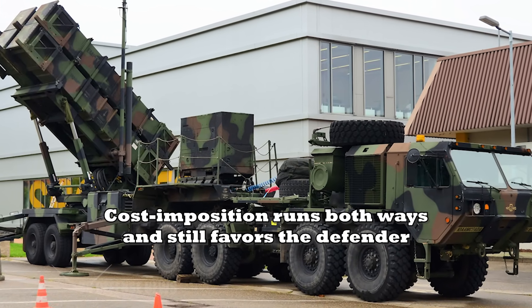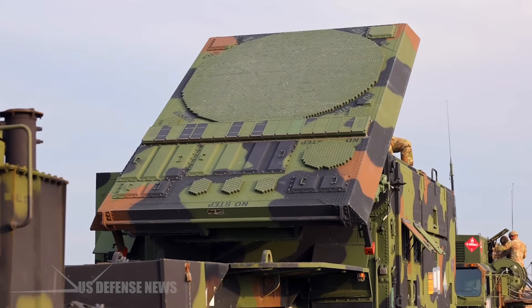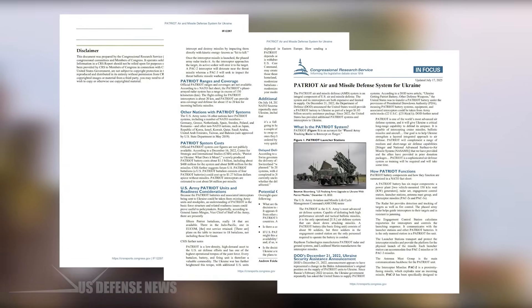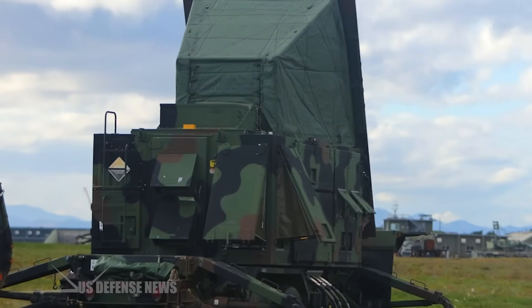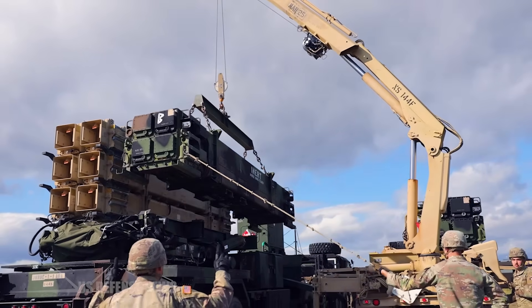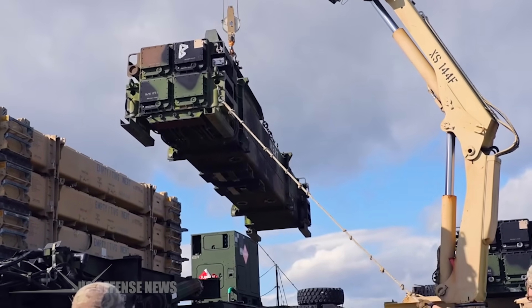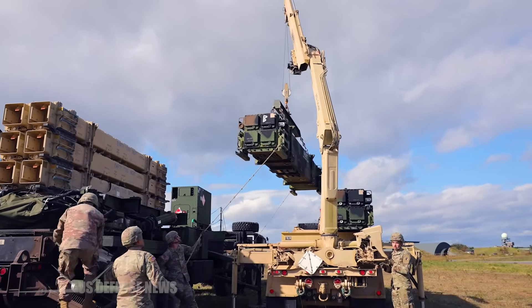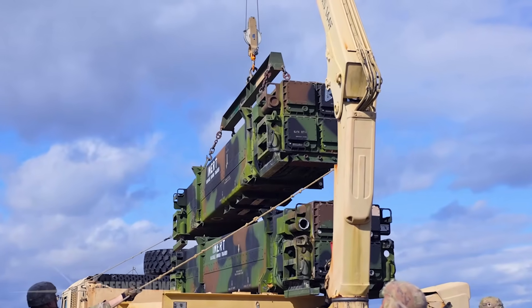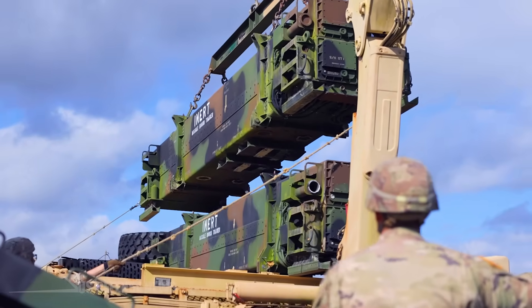Air and missile defense is never cheap, and Patriot is no exception. The Congressional Research Service notes a rough battery price of around $1.1 billion, with interceptors comprising most of that bill, and individual interceptors costing on the order of millions. But those expenses buy an asymmetry: even one successful intercept can prevent strategic or political effects that an attacker hopes to achieve with a high-value missile. Moreover, adversaries are forced to design larger, more complex raids — mixing ballistic missiles, cruise missiles, and drones with decoys to saturate Patriot and its partners — which drives up their costs and risk. U.S. doctrine explicitly builds layered, integrated defenses for this reason.